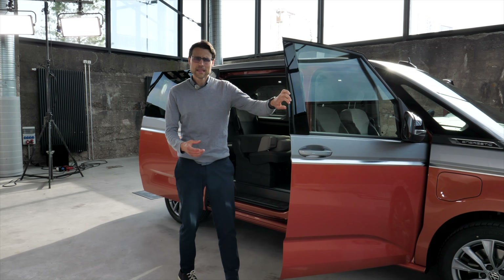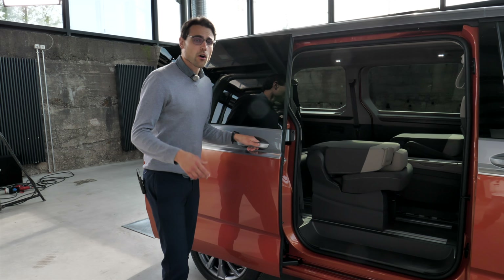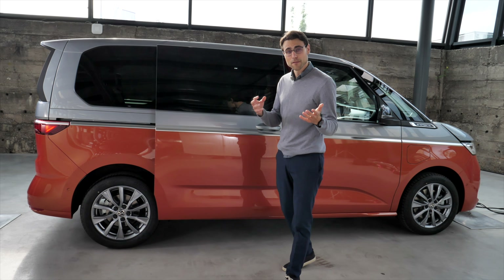This one here sets a new standard in the passenger MPV segment. Also tune into our Mercedes V-Class review so you can compare these two fierce competitors.